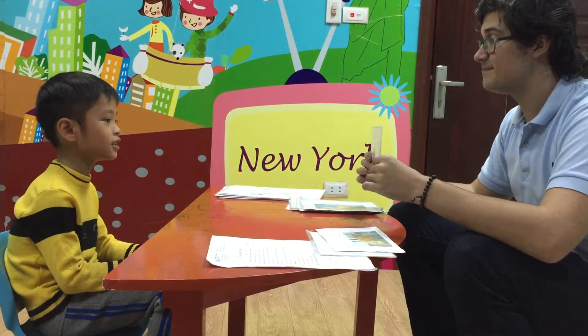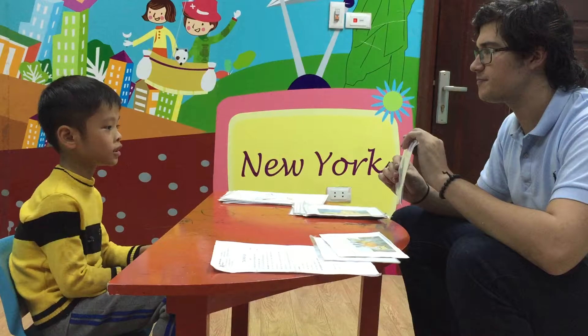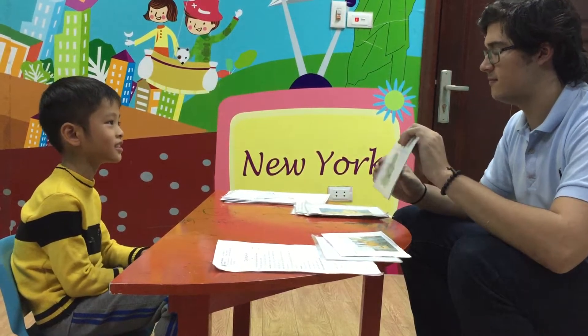What is this? It's a turtle. Very good. What color is the turtle? The turtle is green. Very good.